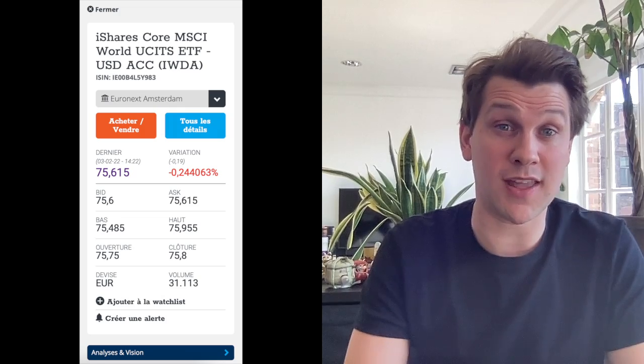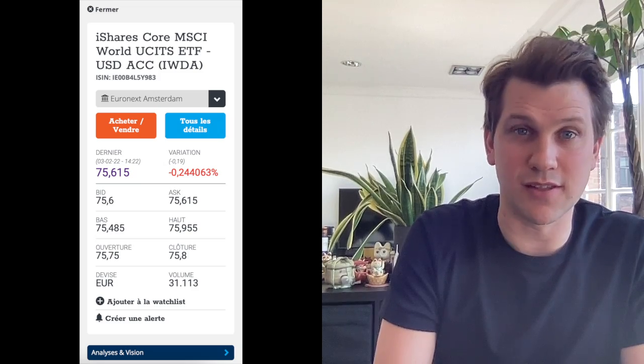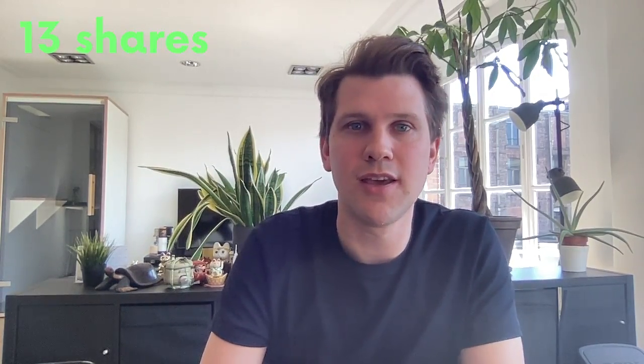The first step is to calculate how many shares you can actually buy. Imagine we're investing 1,000 euros. At the time the screenshot was taken, IWDA was trading at a price of 75 euros. This means we can buy around 13 shares, which is 1,000 euros divided by 75, rounding down. We're left with about 17 euros cash on our account, minus the transaction tax and fee. Most brokers in Belgium such as Bolero do not offer fractional shares, meaning you must buy whole units of a share.